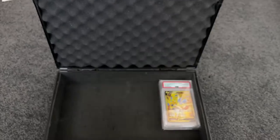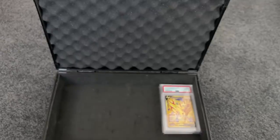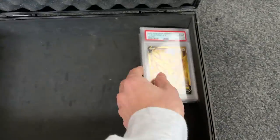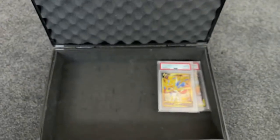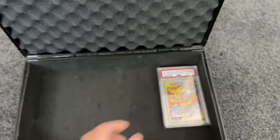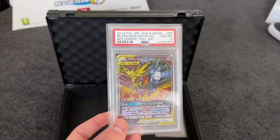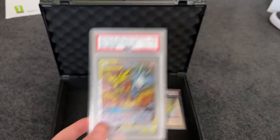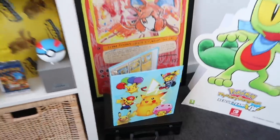We've got the Japanese and English versions and they all came back Gem Mint 10 — I think that's why I was freaking out in my last return. Then we've got my stained glass window card; the Japanese one is very hard to get, so I'm very happy I got that in PSA 10. And then there's another PSA 9 in there as well.